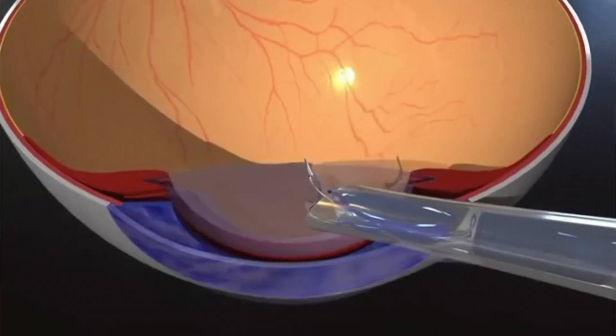Monofocal IOLs are the basic choice for cataract treatment for more than 75 years, and even now they represent up to 90% of all IOLs implanted worldwide. We have been using monofocals for years, and honestly, they do their job — treating cataract: the cloudy lens is removed and a new, clear lens is implanted. You will need reading glasses, but that's not a big deal, as you at your 60s are already used to it, so why care?